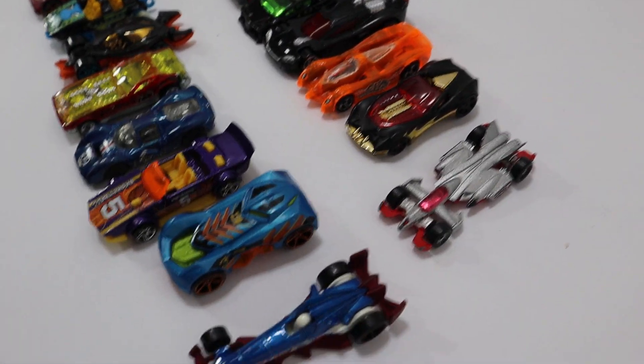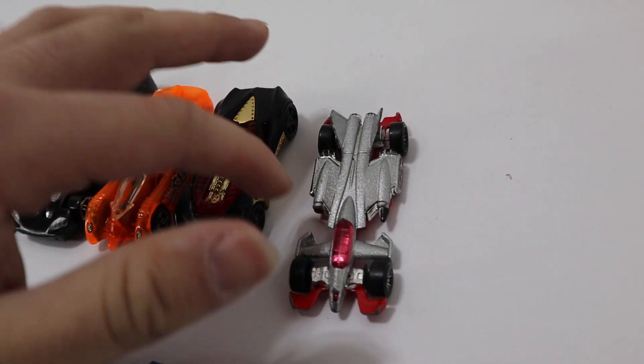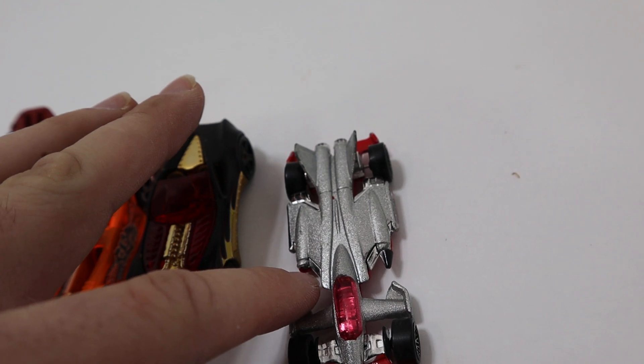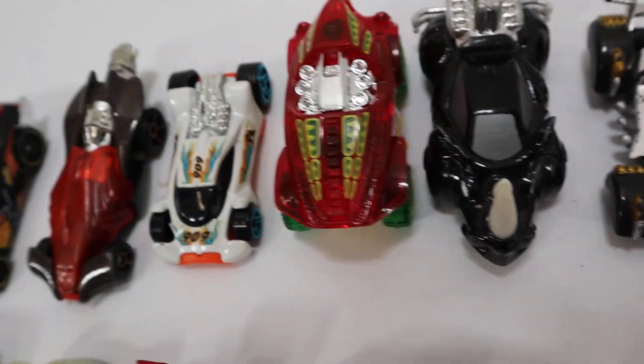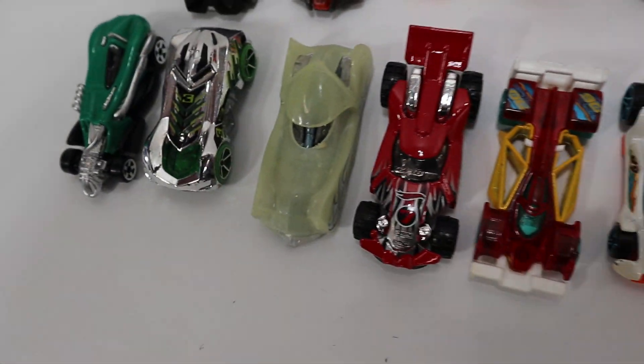All these cars do have a pretty cool look. Some of them do have some flaws — like this guy right here, the cone is missing on this side. Some of the cars do have some scratches and some little chips in the paint, as you can see right here. But all these cars are usable and will be great toys.